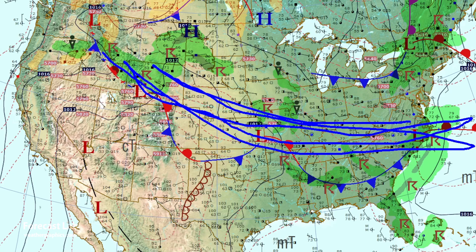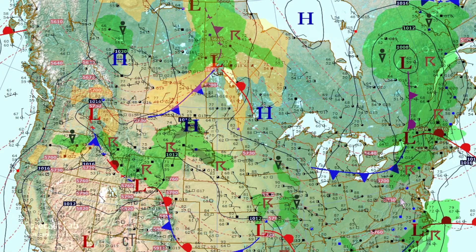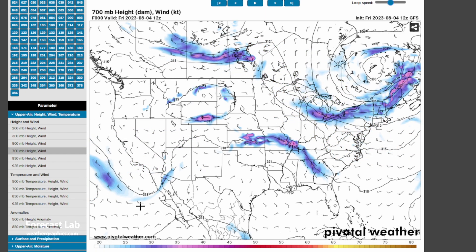That does seem to be the case at 500 millibars, with about a 30-knot jet right there. A stronger jet well up north is associated with the Canadian weather. Once we go up to 200 millibars, it all joins together in one large jet stream. And look at California — a very strong subtropical jet coming onshore, though that is not associated with the front. At 700 millibars, there is very weak flow.